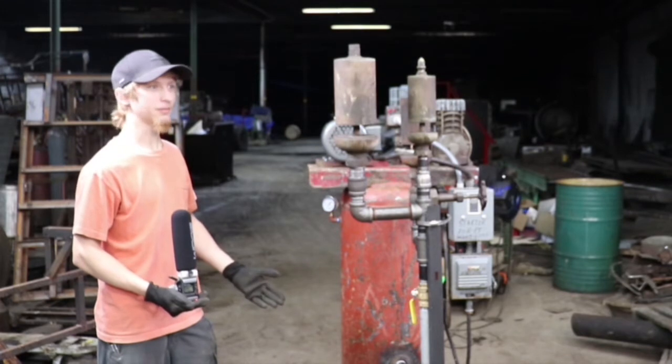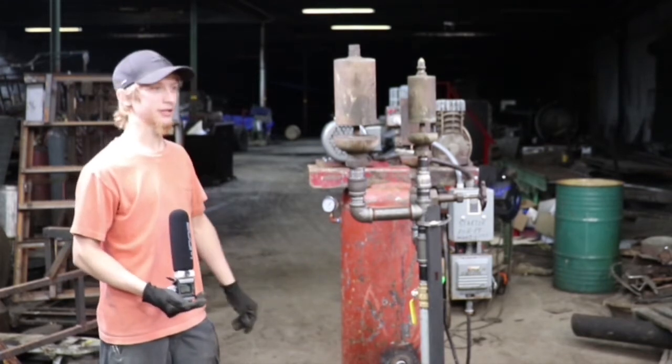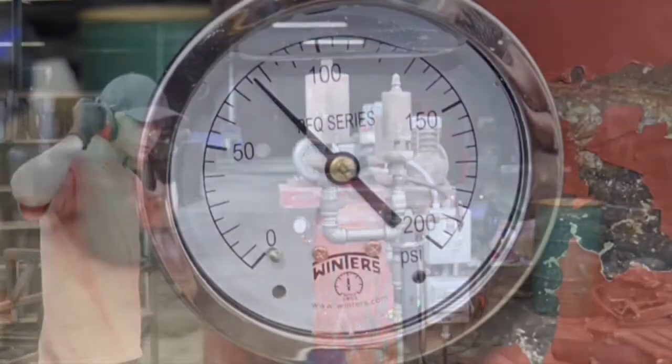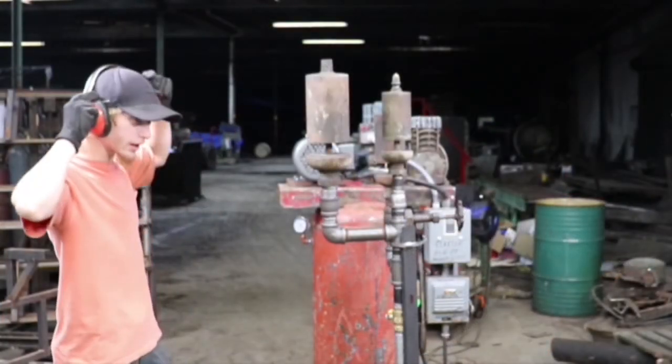I didn't think it was actually going to make a sound until we did it. Tom was right next to me and we just looked at each other — it actually works. So we're at 75 PSI roughly, and we're just going to hit the lever and get a little short blast.